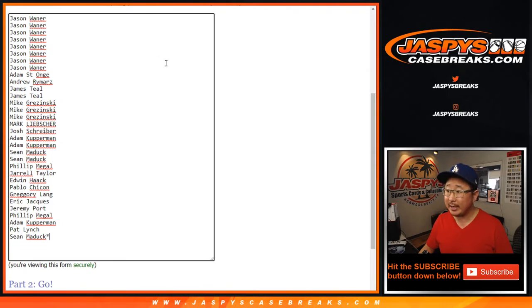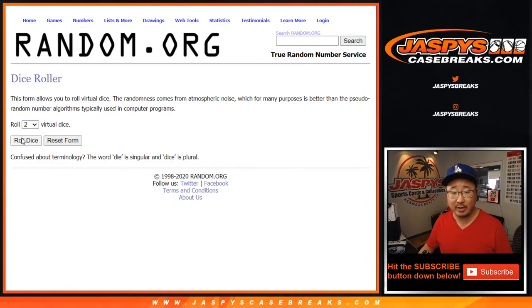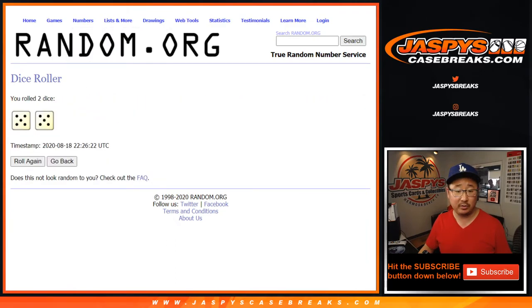Big thanks to these folks for getting into the action. As always, we're going to do the break itself first, and then we'll re-randomize that list with a different dice roll and see who wins those spots.